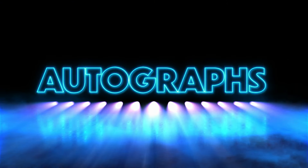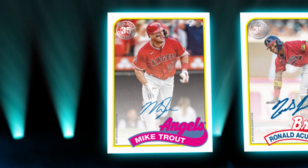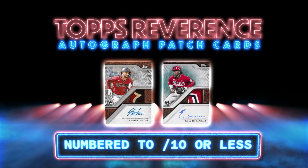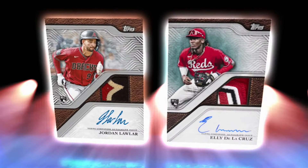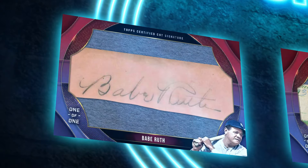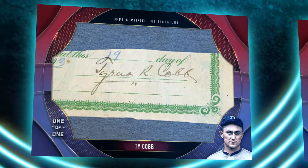There's a wide variety of autographs in this release. Collectors will especially love the 35th Anniversary Auto celebrating the 1989 Topps design. Be on the lookout for Topps Reverence Autograph patch cards, including some of the most exciting young names in baseball. And a few lucky collectors will have a chance to pull one-of-one cut signatures from names like Babe Ruth, Ty Cobb, and Honus Wagner.